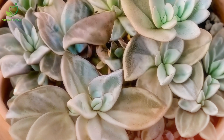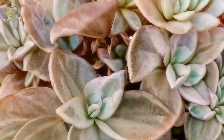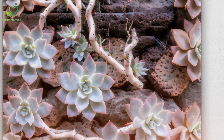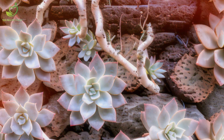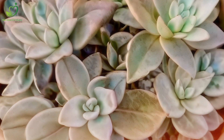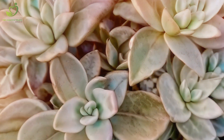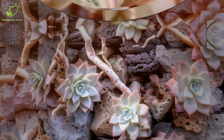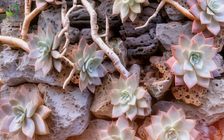Number 3: After the corpse flower comes the ghost plant, or Monotropa uniflora, a mysterious beauty found in North America. Unlike most plants, the ghost plant doesn't photosynthesize. Instead, it's a mycoheterotroph, meaning it gets its nutrients from fungi that have a symbiotic relationship with nearby trees. It's like a botanical vampire. Totally fascinating.